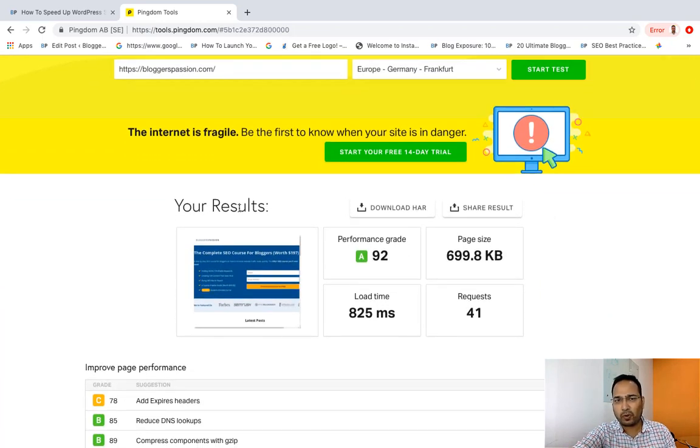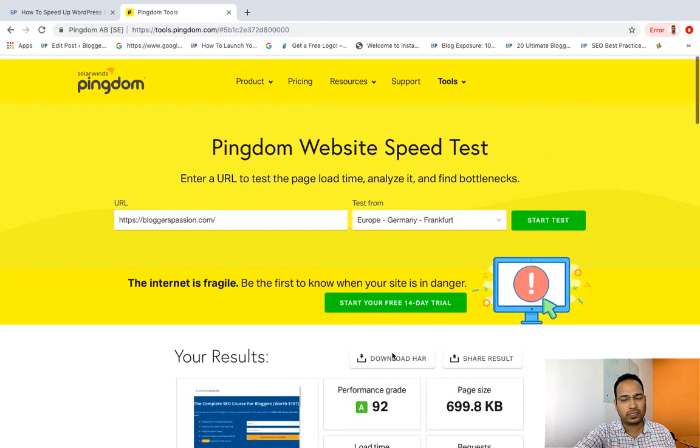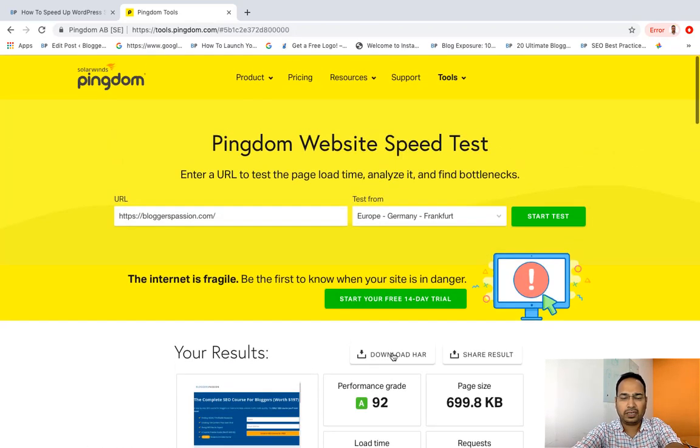The results for my blog home page are here. My blog home page is loading in 855 milliseconds, which is even less than a second. The total page size is 699 KB, total requests are 41, and the grade given to the home page is 92 out of 100, which is really amazing.